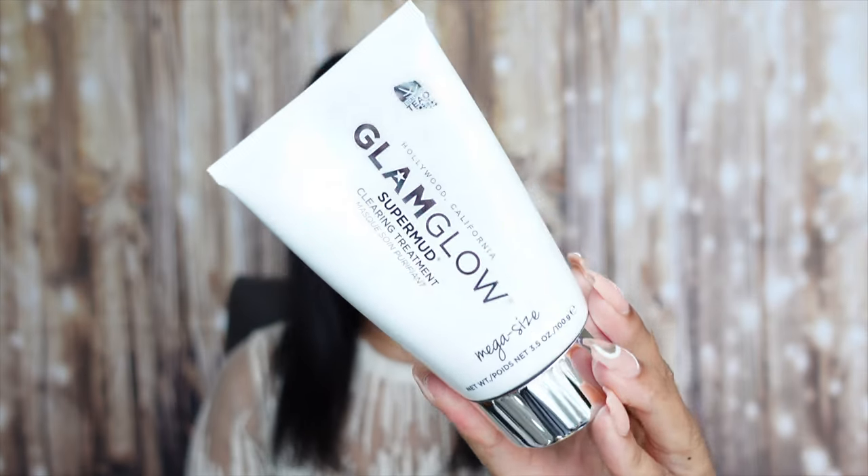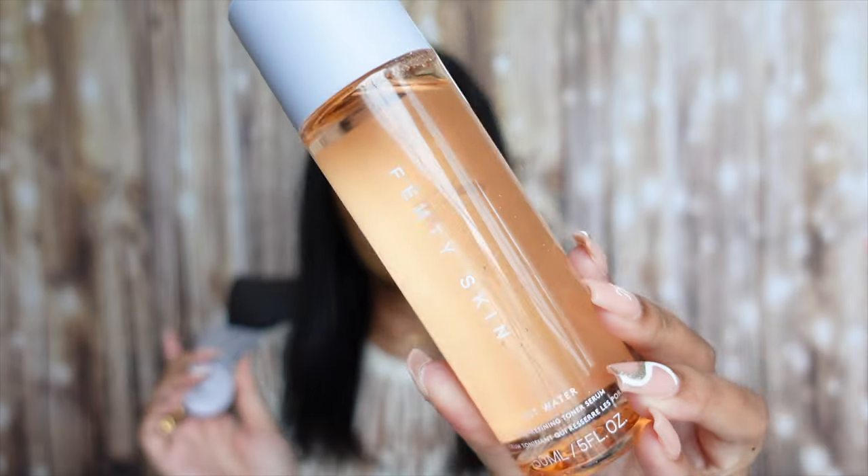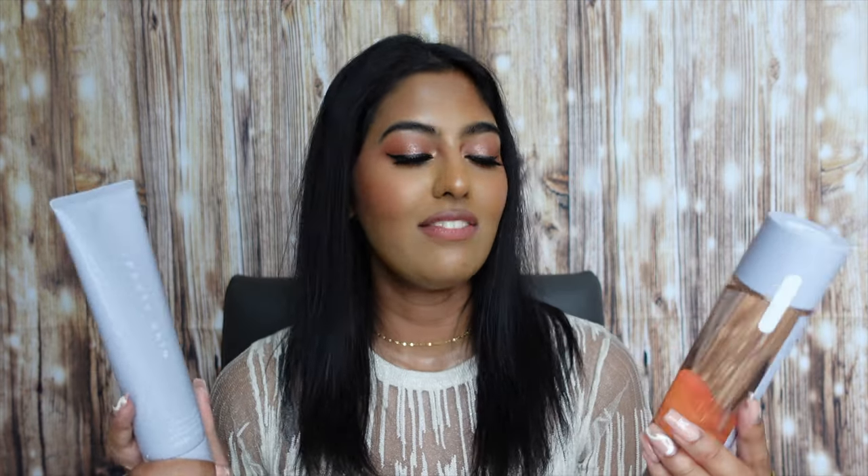The next two products are by Fenty Skin, which I absolutely love. I picked up the Fenty Skin Total Cleanser Remove It All Cleanser — had to stock up on one more — and the Fenty Skin Fat Water Pore Refining Toner Serum. I love what these products do for my skin. You guys have heard me rave about these 24/7 — absolutely love them, had to stock up.